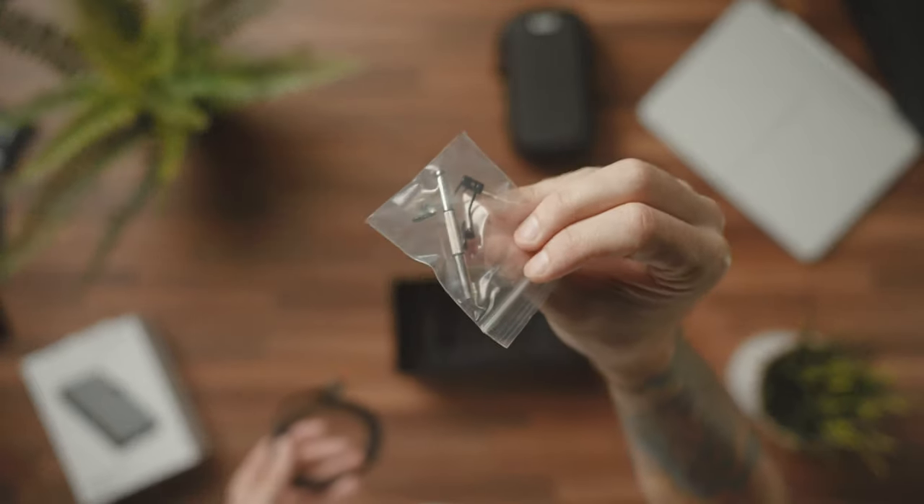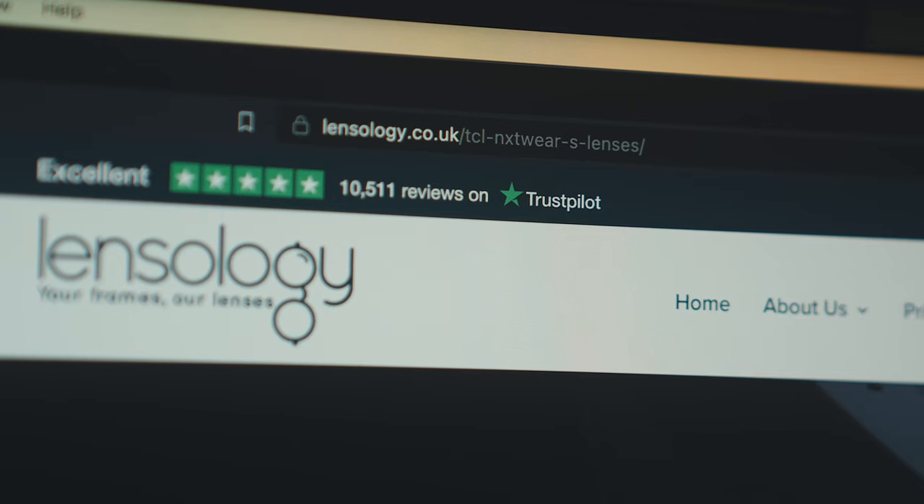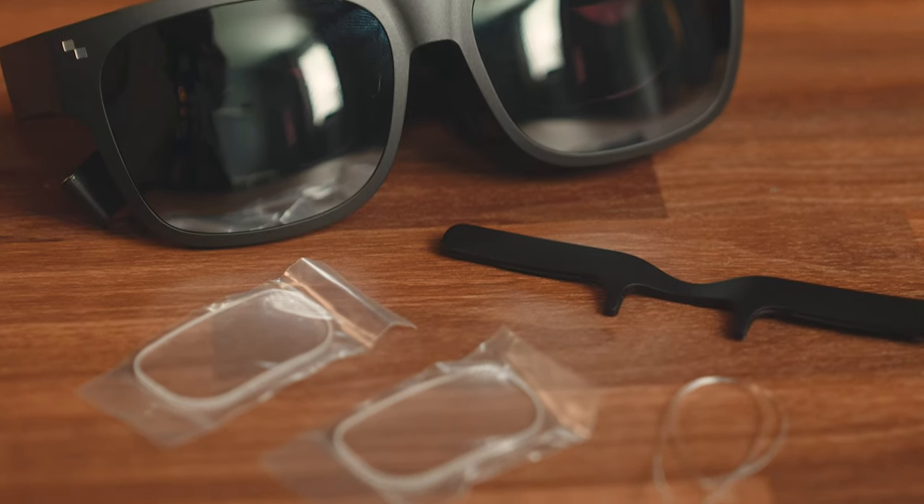There's also an adjustable nose piece and screwdriver, and a set of magnetic lenses that you can take to an optometrist if you wear glasses — they can put your prescription on those and you can attach them to the Nextwear S frame so everything is clear when you look through them. You can also now order tailor-made prescription lenses online with worldwide shipping, so there are definitely nice options there.